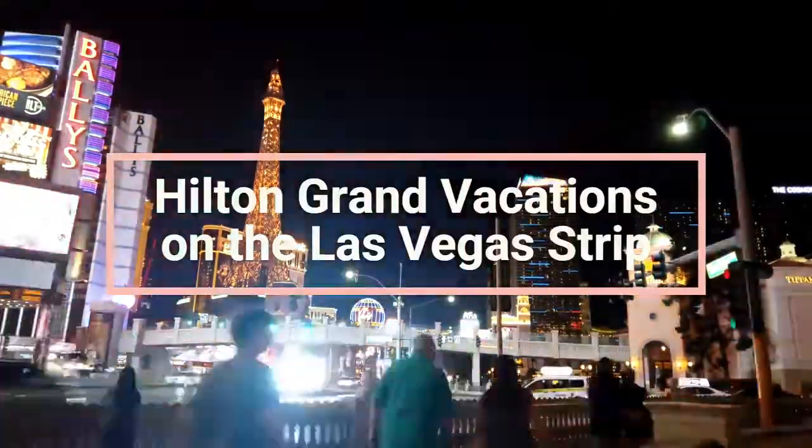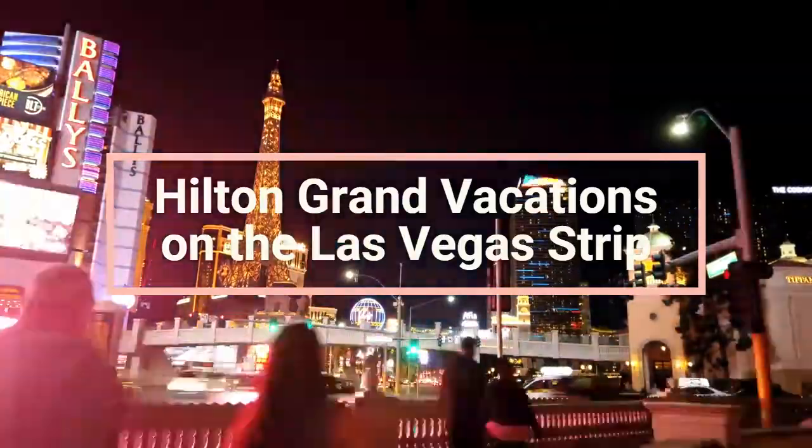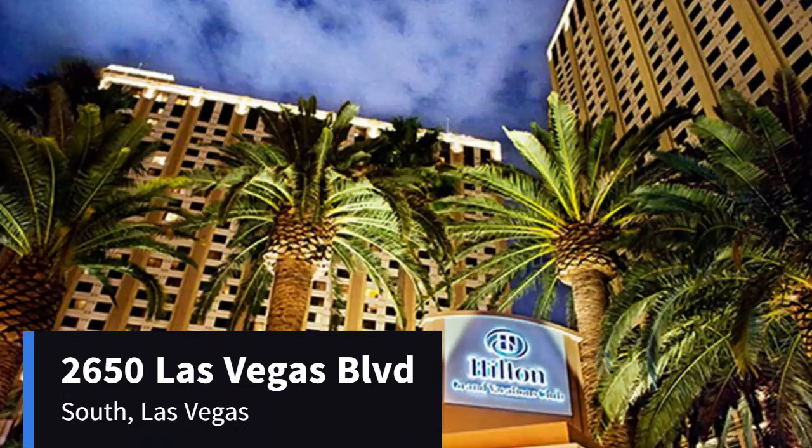Welcome to the Hilton Grand Vacations on the Las Vegas Strip, located at 2650 Las Vegas Boulevard South, Las Vegas.